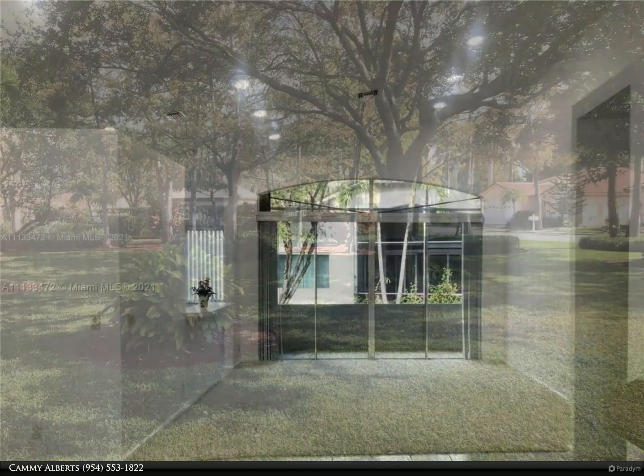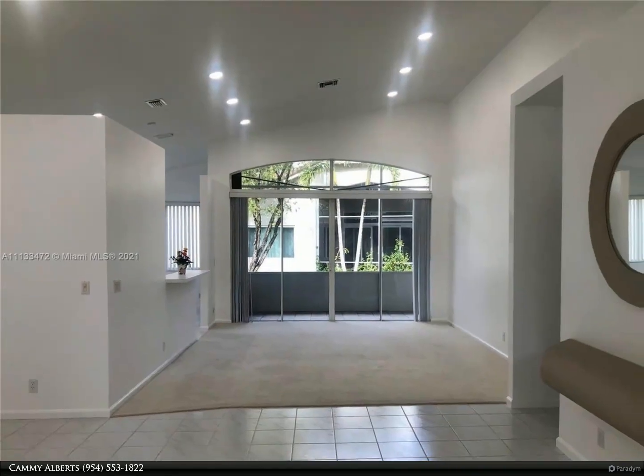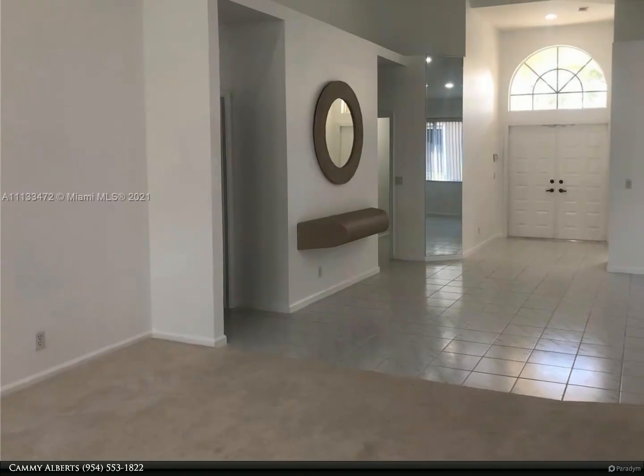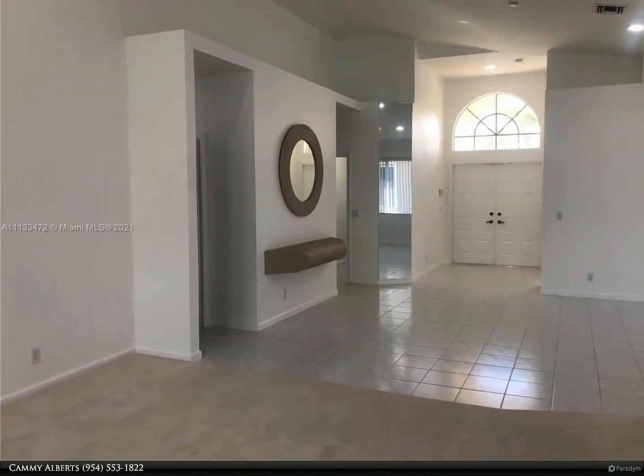And shower in the primary bathroom. Huge screened-in porch perfect for entertaining. Laundry room has a sink and plenty of storage, which leads to the oversized 2.5 car garage. Home is next to a passive green space.